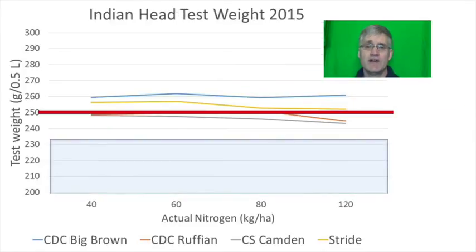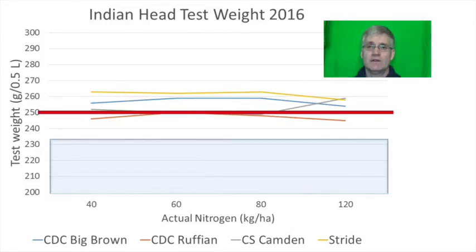In 2015 Stride and CDC Big Brown had significantly higher test weights than the rest and managed to stay above the red line even at high nitrogen rates. In 2016 Stride and CDC Big Brown again had significantly higher test weights. Stride seems to maintain good test weights but it's a low yielding variety. CDC Big Brown seems to be a higher yielding variety that is better at maintaining its test weight. Stride is on the grain miller's preferred list and CDC Big Brown is on Richardson's preferred list.